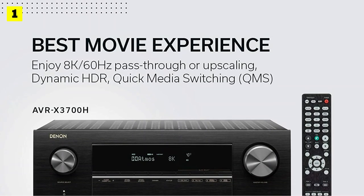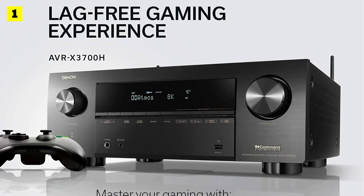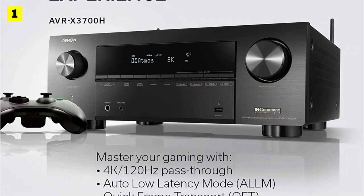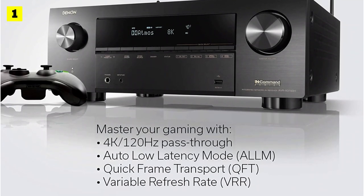Furthermore, the receiver displays the same excellent image in both native 8K and upscaled 8K. As a result of the review, I can confidently say that it is the best Denon receiver in general.